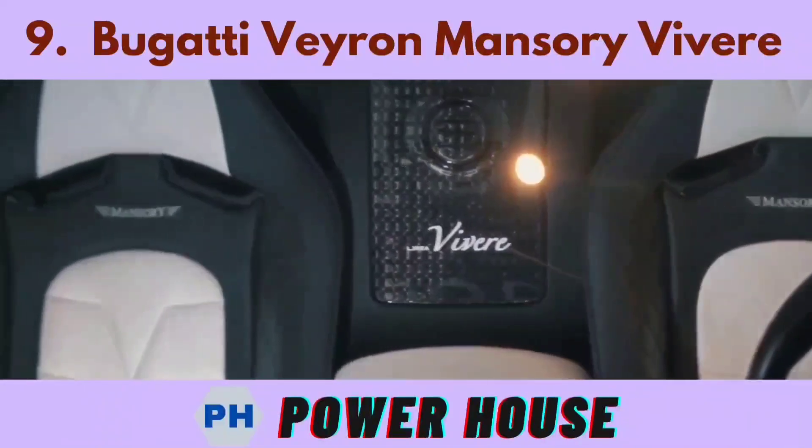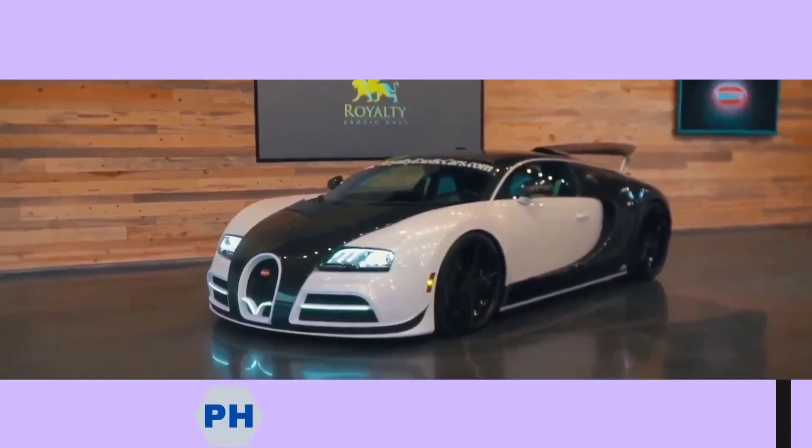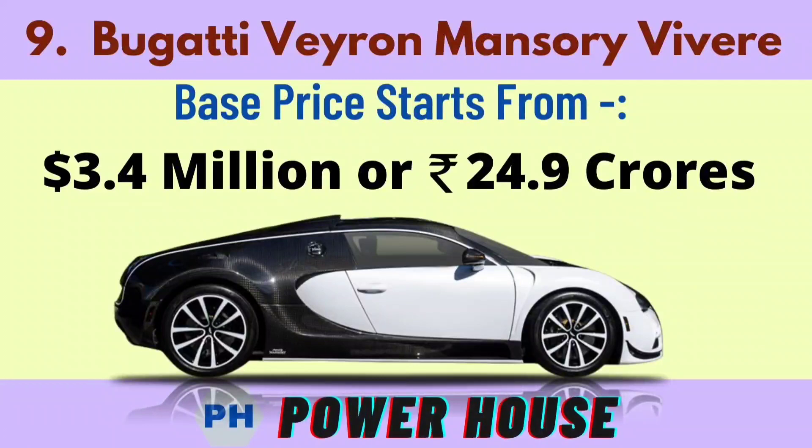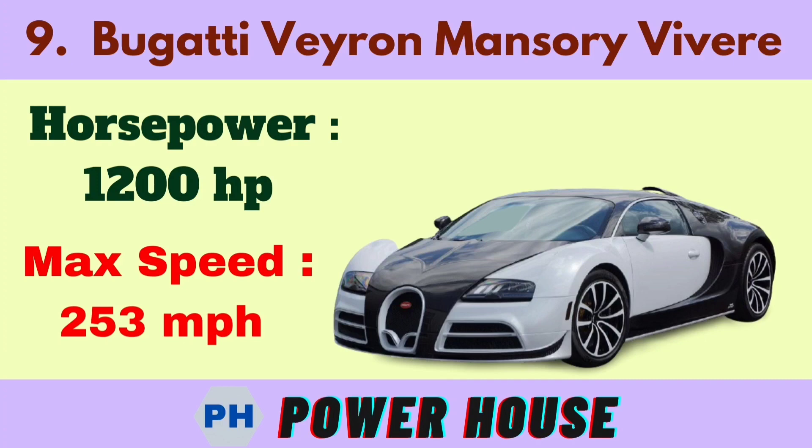Number 9 is the Bugatti Veyron Mansore Vivre. The base price starts from 3.4 million dollars or 24.9 crore rupees. Its horsepower is 1200 hp and its maximum speed is 253 miles per hour.